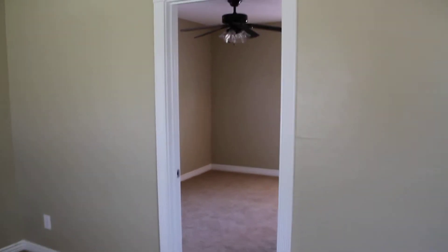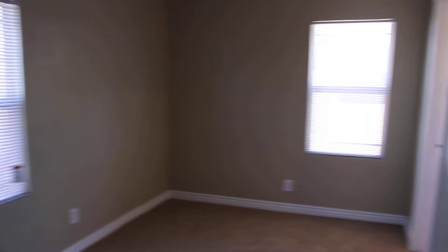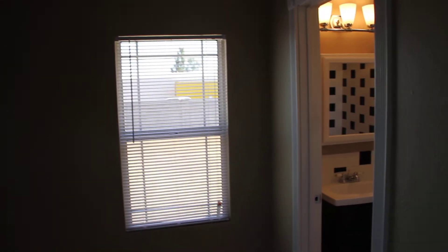And then into the one bedroom. There's just one bedroom here. Ceiling fan. Back window.